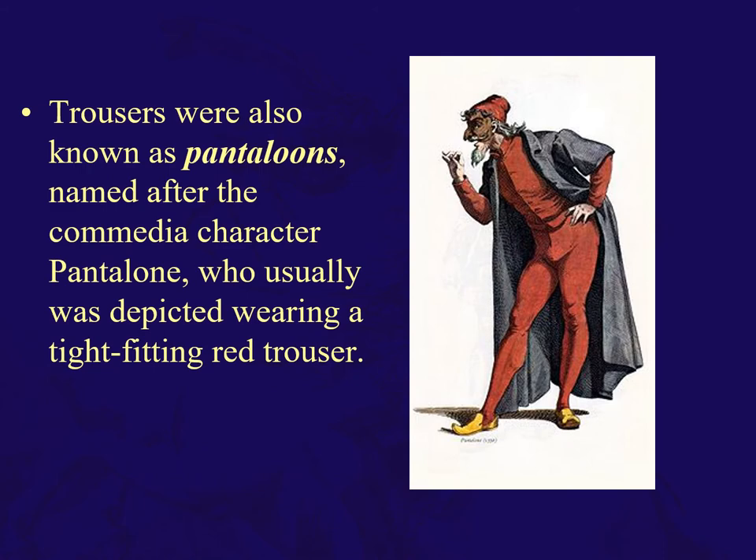If they're tight ones, they're called pantaloons, named after the commedia character Pantalone, who would wear tight red tights. So pantaloons are more fitted, particularly at the ankle, while trousers are looser with a looser cuff, as you will see.